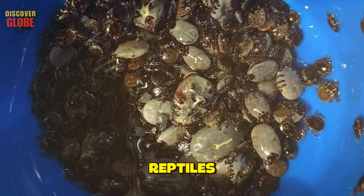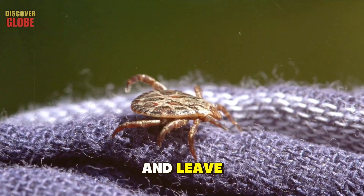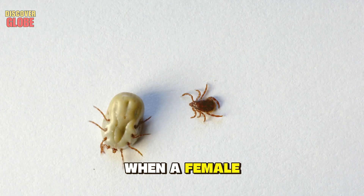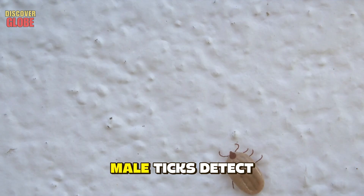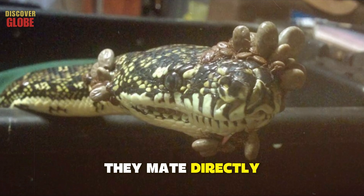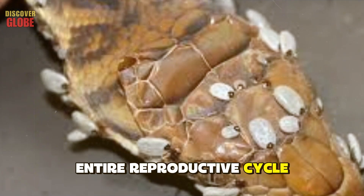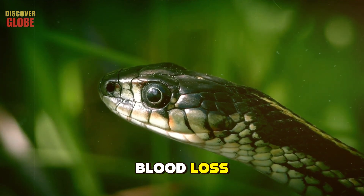Without immediate intervention, the snake would have been dead within days — and those 500 ticks would have dropped off to lay their eggs, creating thousands more parasites. Ticks don't just feed and leave: male ticks often remain attached to a host for months, waiting for females. When a female attaches and begins feeding, she releases pheromones signaling her presence; males detect these chemical signals and crawl across the host's body to find her. They mate directly on the snake's skin, turning the reptile into both a feeding ground and a breeding arena.